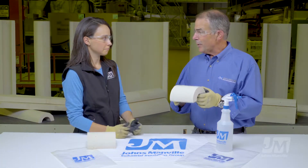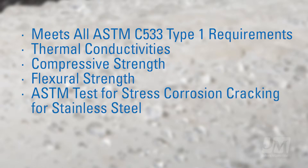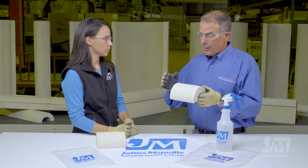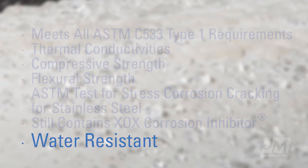Historically, the greatest strength of calcium silicate is its compressive strength — always has been, always will be. It meets the modulus of rupture, which is flexural strength, and it meets the ASTM tests for stress corrosion cracking for stainless steel. Does it still have XOX corrosion inhibitor like the legacy product? Absolutely it does. That chemistry, which is unique to the North American calcium silicate manufactured by Johns Manville, hasn't changed. The only chemistry that's changed is the addition of the water resistant treatment.